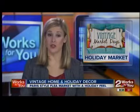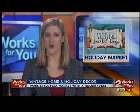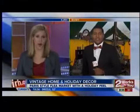With the holidays upon us, it's never too early to start thinking about gifts. And if fighting the crowds at the stores isn't your thing, why not stop by the vintage market? That's where we find 2NEWS reporter Brandon Richard.